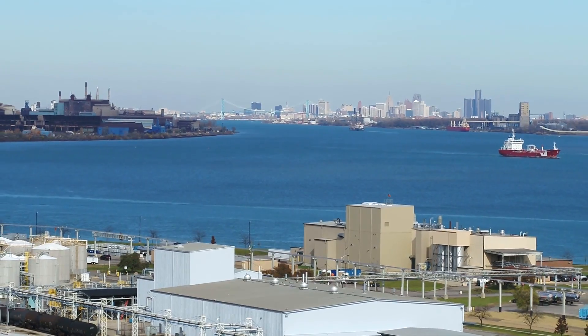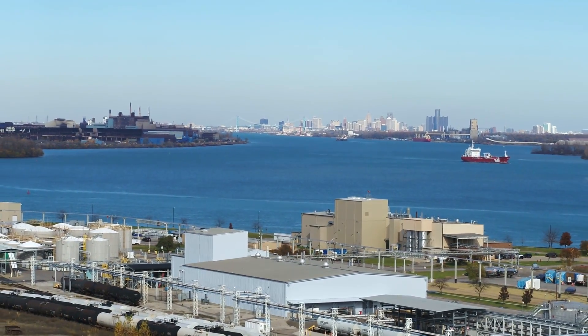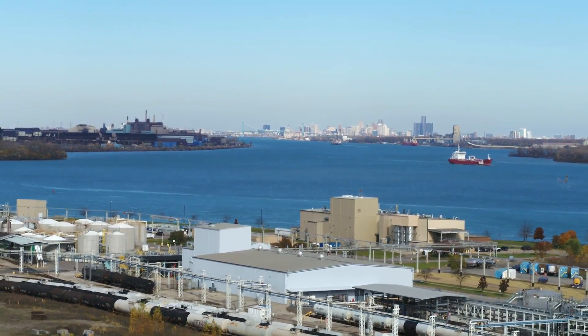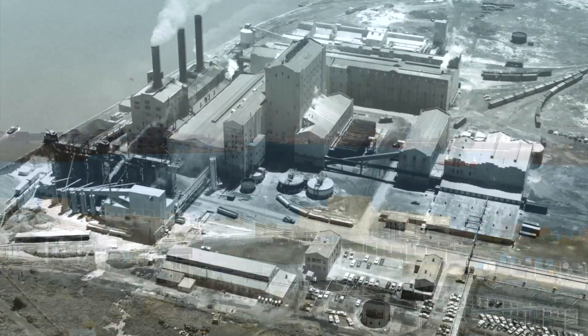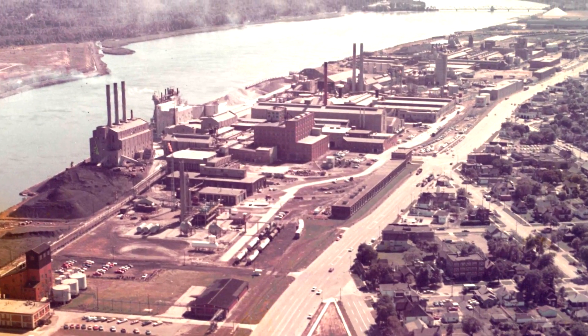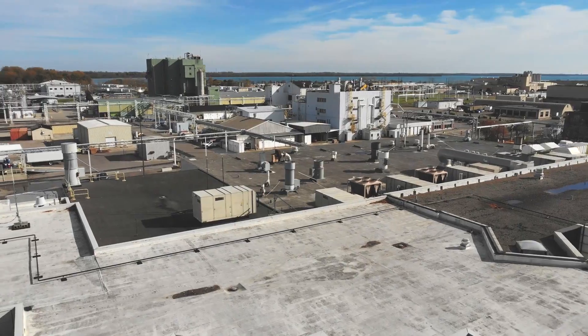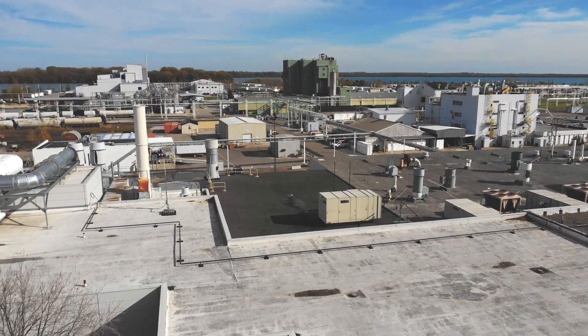Located along the Detroit River, the BASF Wyandotte Site is one of the largest BASF sites in North America with one of the longest histories as well. Founded in 1890 to produce soda ash for the rising glass industry in southeast Michigan, the site has developed and evolved with industries in the area.